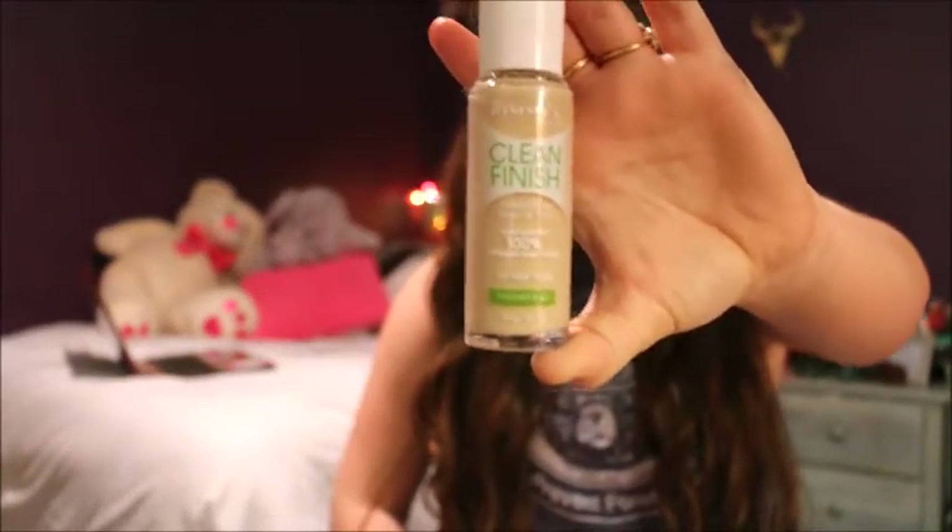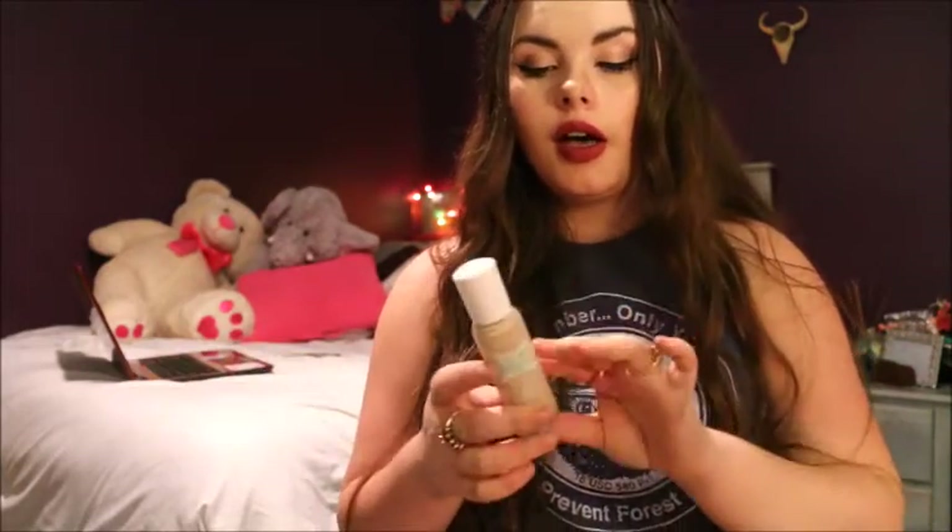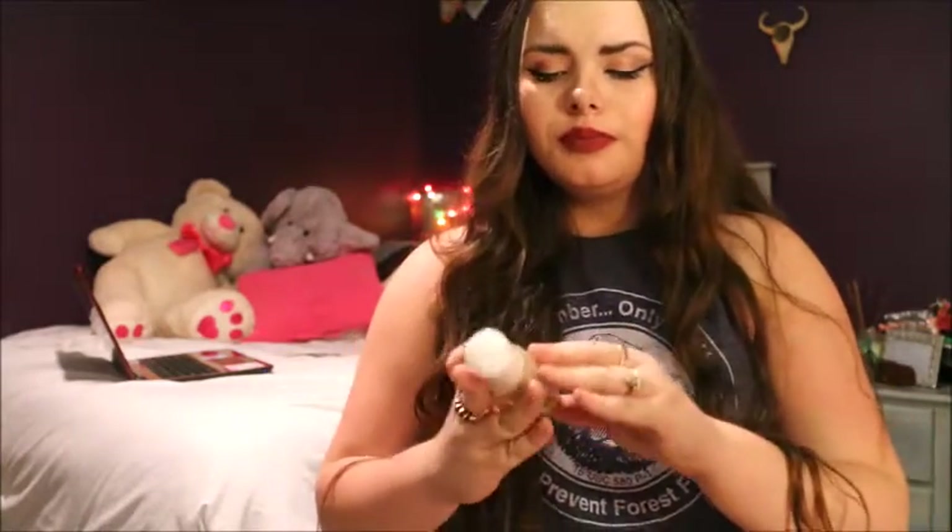The next two are Rimmel products. This is the Rimmel Clean Finish Foundation. It makes your skin look poreless and gives you a dewy look, which I think is nice for spring. It has vitamins A and E in it. It was like four dollars from Walmart — very affordable for the product quality. It looks great honestly. It's just one of those products that you can put on and walk out the door and you look fine.